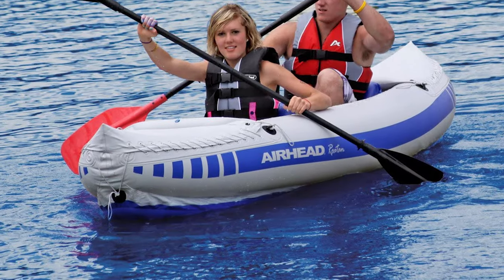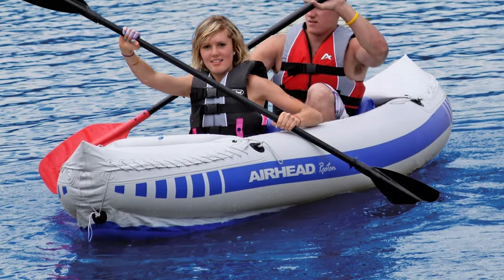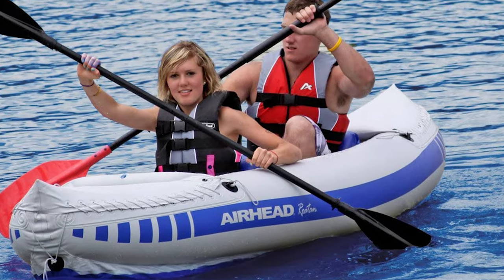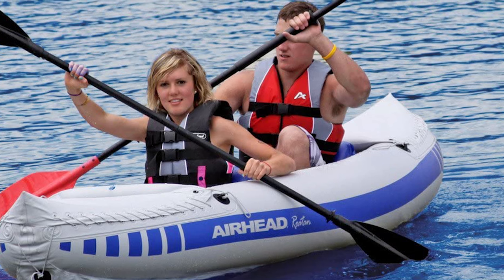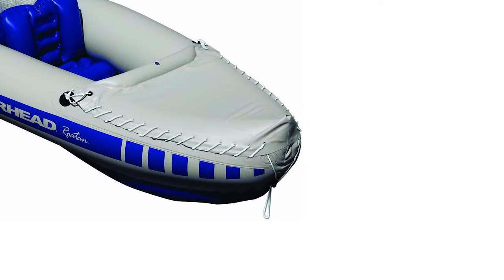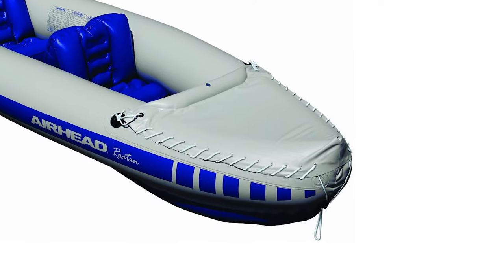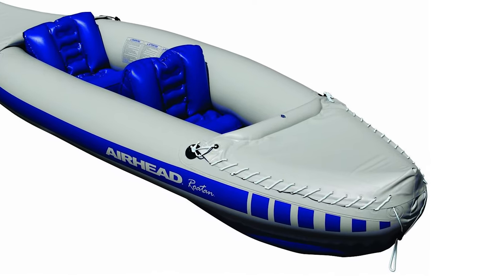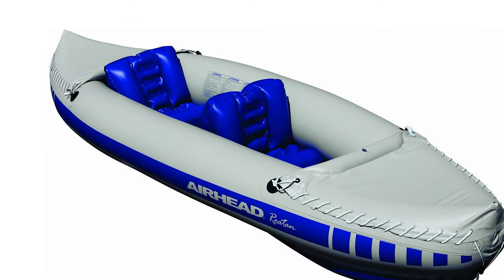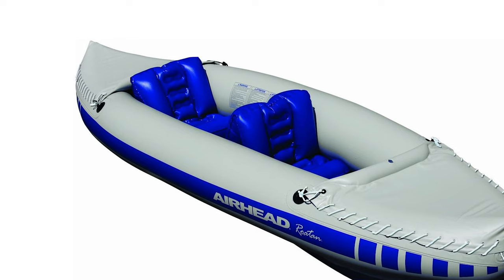It is constructed of semi-rigid heavy-gauge PVC with a tubular I-beam floor for superior comfort, buoyancy, and tracking. The Roten holds two people comfortably. This inflatable kayak features spray covers fore and aft, movable inflatable seats with back support, two oversized valves for quick inflating and deflating, and a drain hole with a plug. It is also great for paddling enthusiasts that don't want to drive around with a kayak on their rooftop.